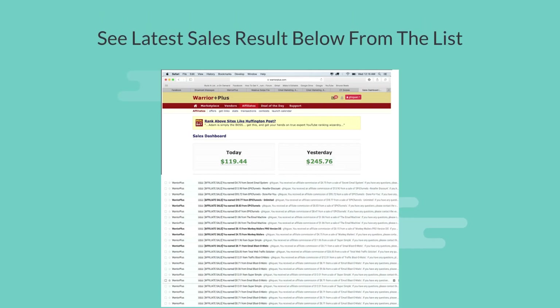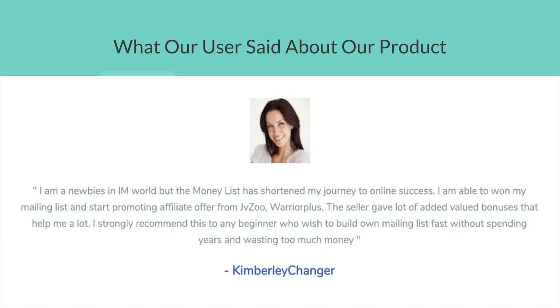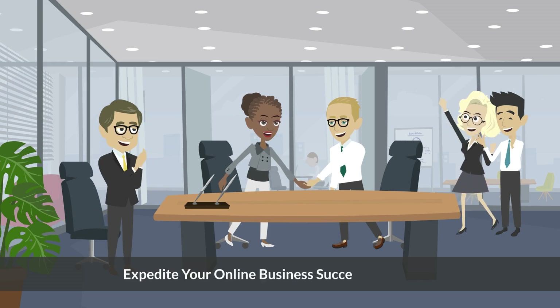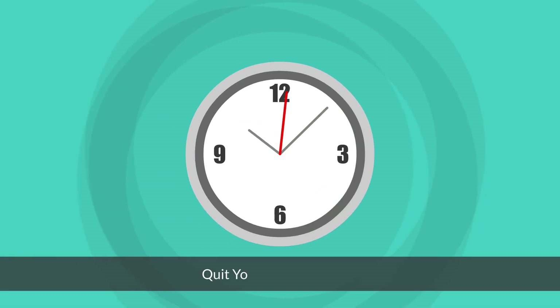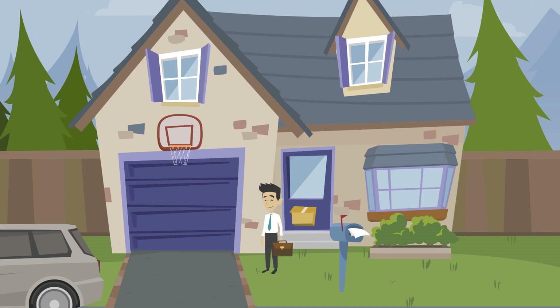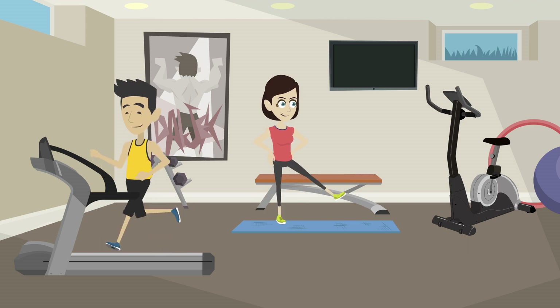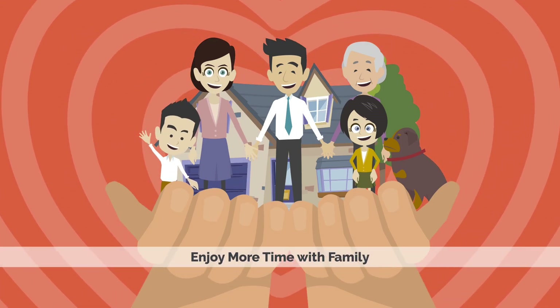See the latest sales results below from the list. See what our users said about our product. Expedite your online business success so you can quit your 9-to-5 job, own your dream car, own your dream house, travel around the world, lead a wealthy and healthy life, and enjoy more time with family.